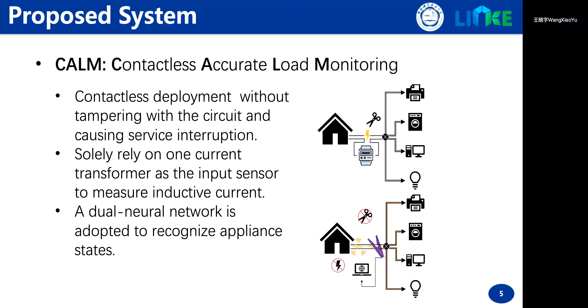To realize user energy behavior, load monitoring technology is proposed to sense each appliance's electricity consumption from the sum of all appliances. Because conventional load monitoring solutions have to cut off the lines to deploy and will cause service interruption,